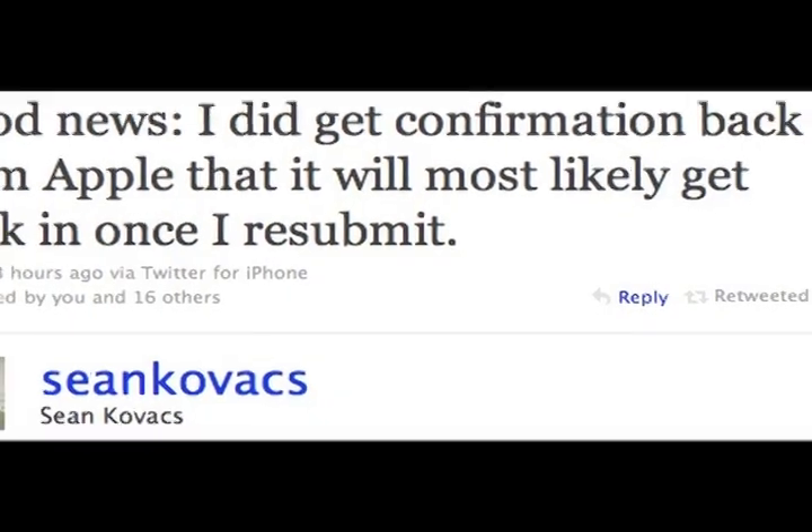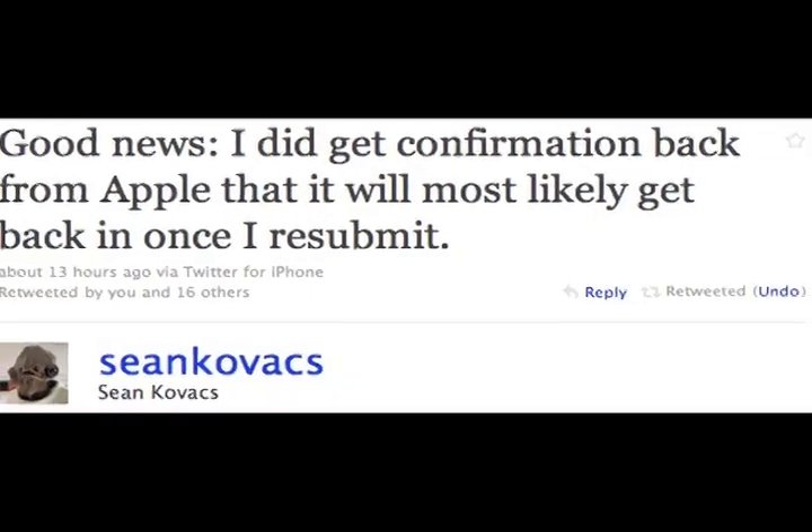We reported last week that developer Sean Kovacs tweeted that the application could be back in the App Store after he contacted Apple, and we're happy to say this week it's happened. Apple has just given word that the application is indeed approved and it should be in the App Store probably by the time you watch this video. So if you're interested in Google Voice, go check it out now.